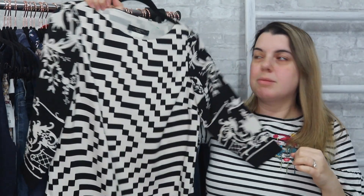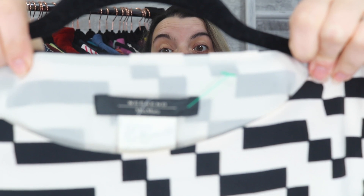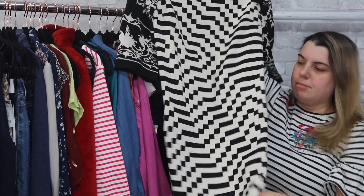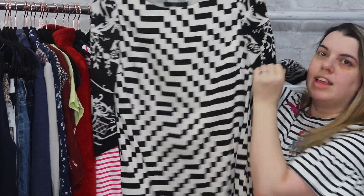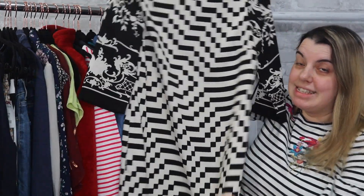Here's a good brand to be looking out for — this is Weekend by Max Mara. Max Mara is a nice higher-end brand. It's this graphic print dress, black and white. I really like that it has contrasting sleeves to the print that's on the front. This dress is a size six.